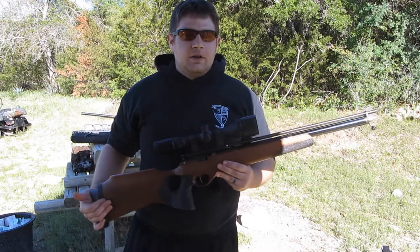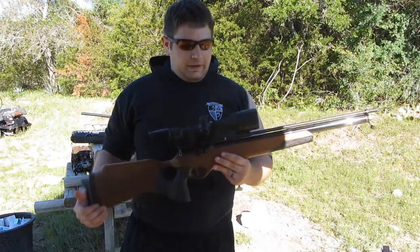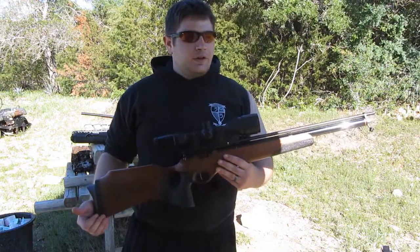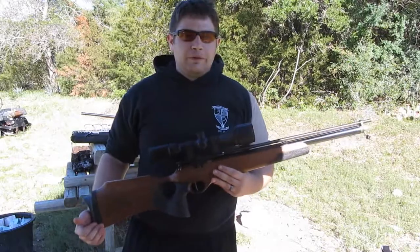His family had an estate auction for all his air guns — it was like 800 air guns. I got this gun. They used to retail for about $800, $900, and I bought it for $450.